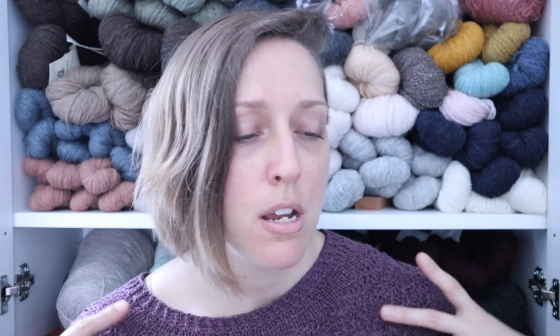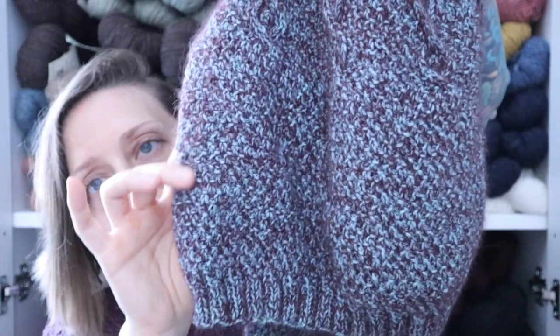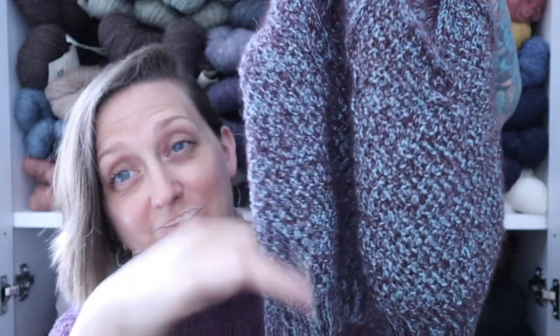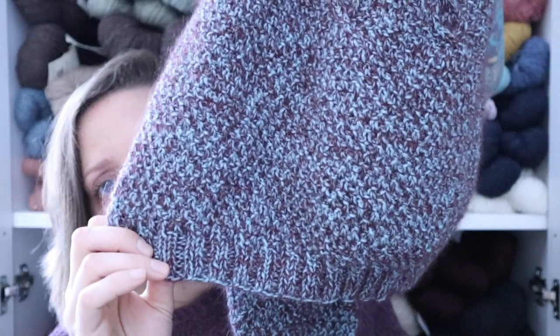The yarn I'm using for this is Blue Sky Fibers Alpaca Silk, which is a sport weight in the Sapphire colorway, held together with Knitting for Olive Soft Silk Mohair in the Bordeaux colorway. Because I was using such a weird combination — I've combined mohair with a lot of things before but never with alpaca silk, which is just super drapey with no memory whatsoever — I didn't know exactly how much that yoke might stretch out, which is why I decided to block it. It turns out that was a good thing, because after blocking it was in exactly the right place for me to split for the sleeves.